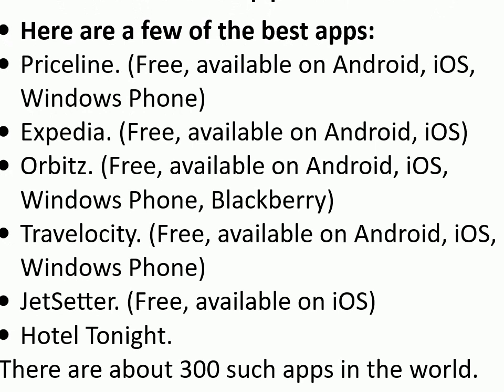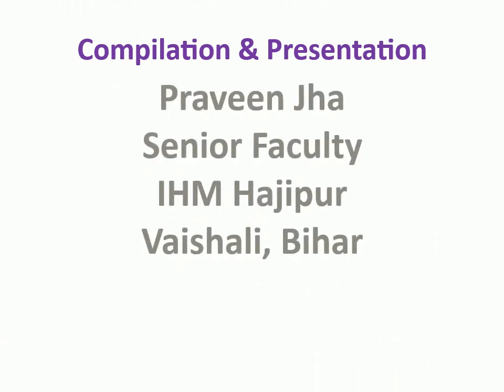What is the best hotel booking app? Here are a few of the best: Priceline (free, available on Android, iOS, Windows Phone), Expedia (free, available on Android, iOS), Orbitz (free, available on Android, iOS, Windows Phone, Blackberry), Travelocity (free, available on Android, iOS, Windows Phone), Jetsetter (free, available on iOS), Hotel Tonight. There are about 300 such apps in the world.